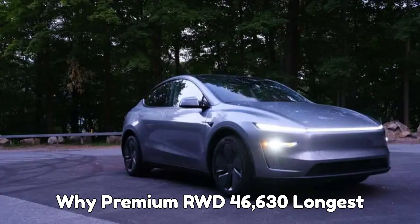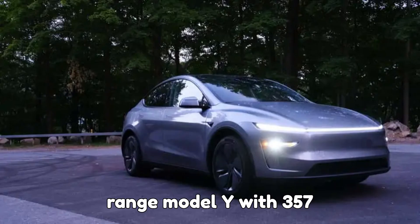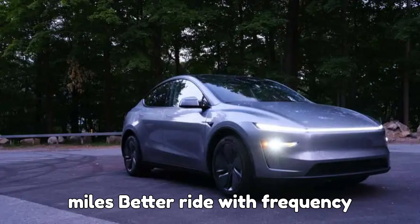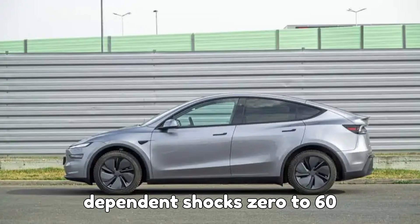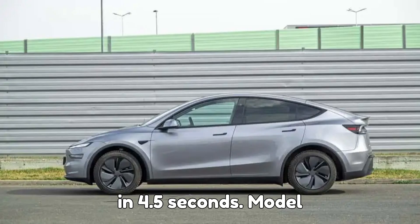Model Y Premium RWD: $46,630 — the longest-range Model Y with 357 miles. Better ride with frequency-dependent shocks, and 0 to 60 in 4.5 seconds.